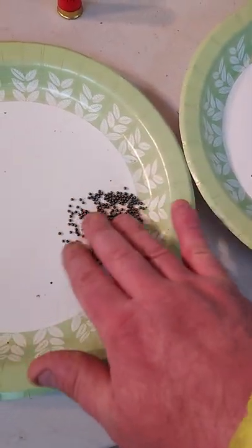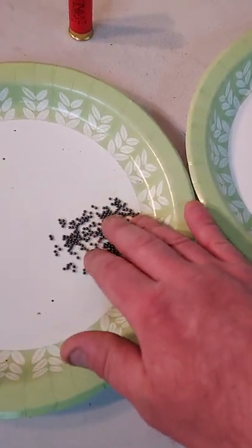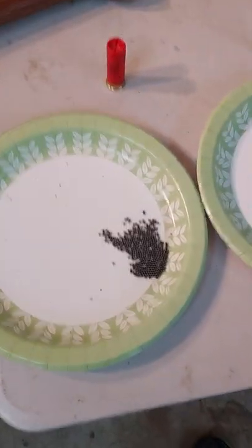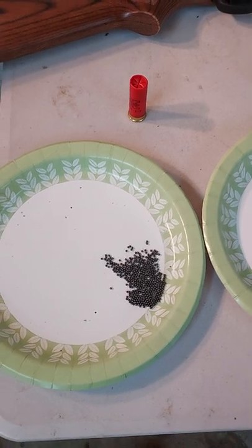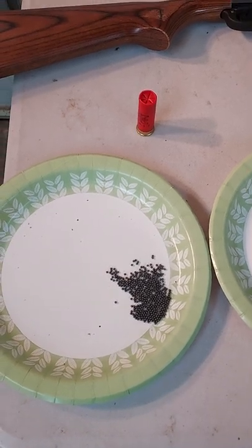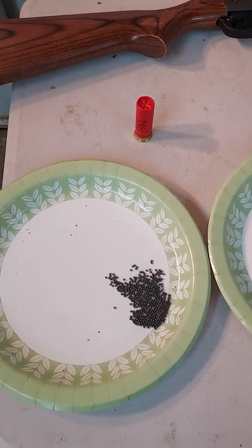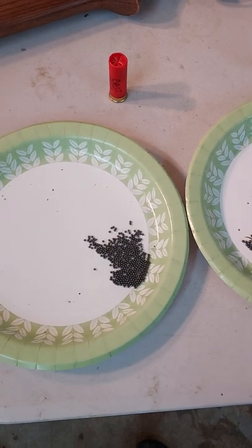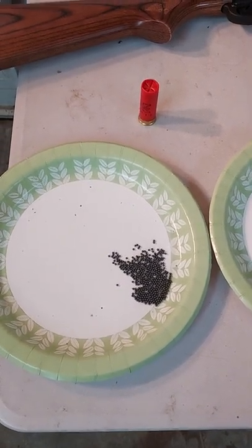Number eight birdshot contains tons and tons of tiny little BBs. As the name implies, they work very well on birds, but also on squirrels, rabbits — anything that's small and fast moving. The limitation though is they don't hit very hard since they're so small, and you don't get a lot of range out of them.